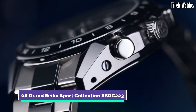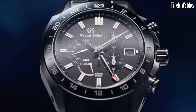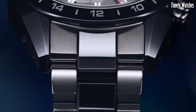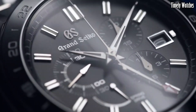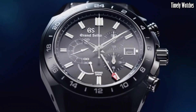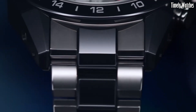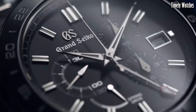Number 8: Grand Seiko SBGC223 is an exceptional luxury watch that combines elegance with advanced functionality. Its key functions include a precise spring-drive movement with a chronograph for accurate timekeeping and measuring elapsed time. The watch features a GMT function for tracking multiple time zones, a date display, and a power reserve indicator to monitor the mainspring's energy level. With a high level of finishing and craftsmanship, it boasts a stunning design, making it an exquisite timepiece for those who appreciate the fusion of Japanese artistry and watchmaking technology.